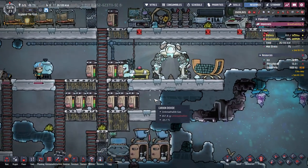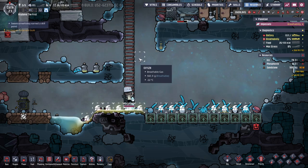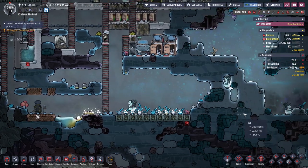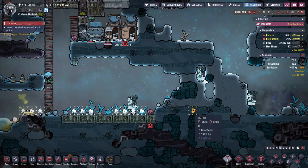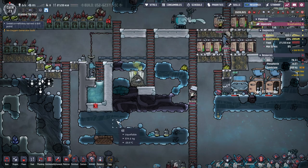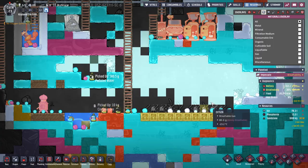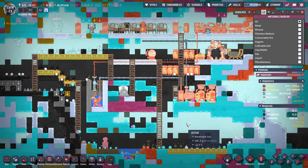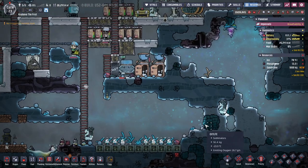Is this the death spiral? Has it begun? No, I think we're okay. We still have food, we still have plenty of oxalite that I can make available if we start running out of oxygen. I think we're going to be okay — just a little iffy.